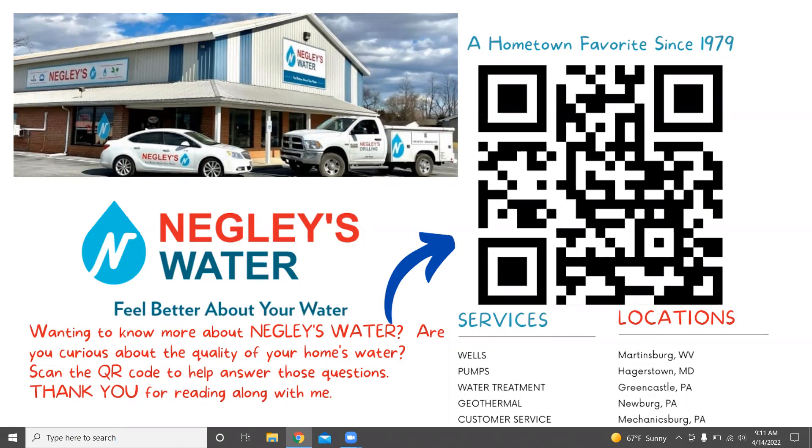But before we do that, Negley's Water has been family owned and operated since 1979. We can help you feel better about your water. We specialize in wells, pumps, water treatment, geothermal, and we have an amazing customer service team. We are specialists from below the ground to your kitchen sink.